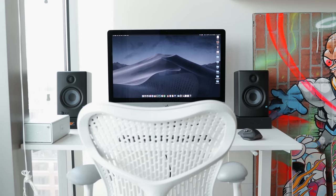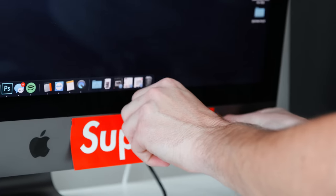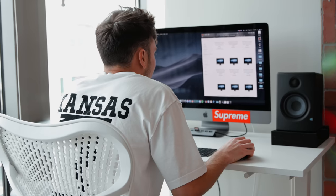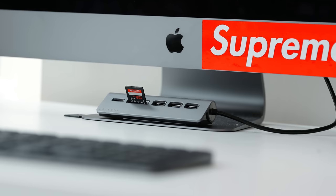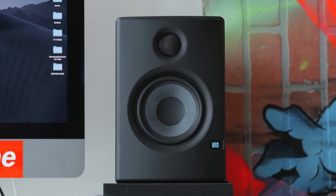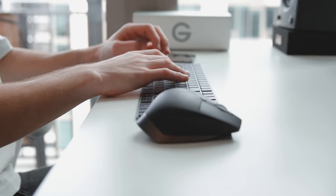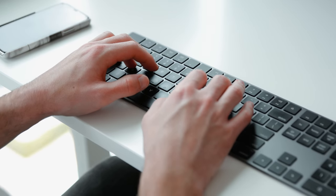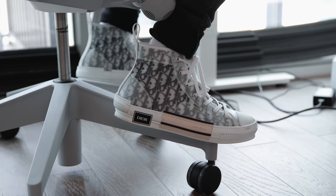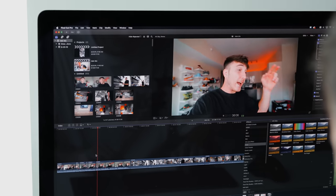The desk setup sits next to the window and gets lots of natural light. It's an overall pretty simple setup — Harrison just has all the fundamentals he needs and nothing much else. The main computer is the Apple iMac Pro, and he's also got an SD card slot on the front for his camera, a pair of studio monitors for referencing sound, and some storage from G-Technology. The furniture is a Herman Miller chair and an IKEA standing desk that is manually windable, and the editing software he uses is Final Cut Pro.